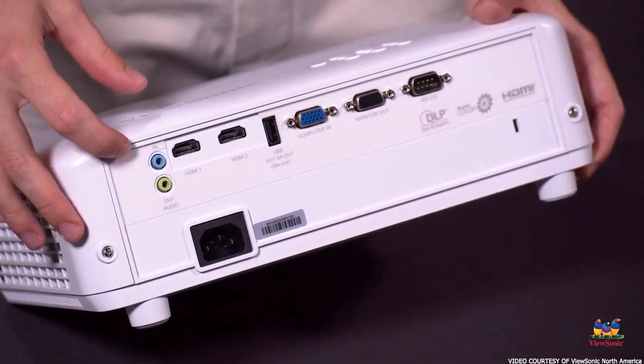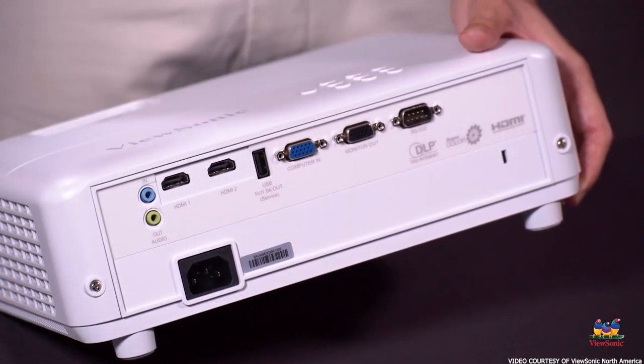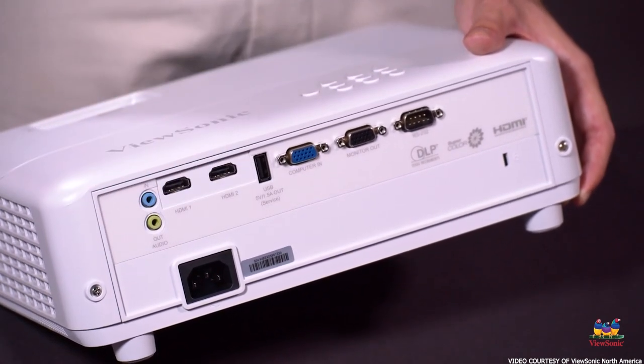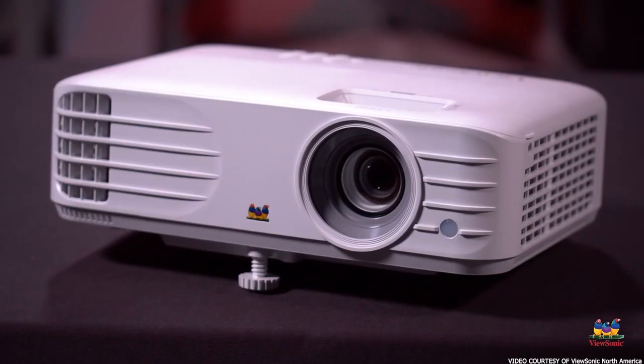Setting up the ViewSonic is fairly easy. It does have a standard throw distance, so you'll need around 8 to 10 feet for a 100-inch screen. This limitation aside, it has a good array of alignment options including automatic keystone correction, an anti-warp tool, and 1.3 times manual zoom.